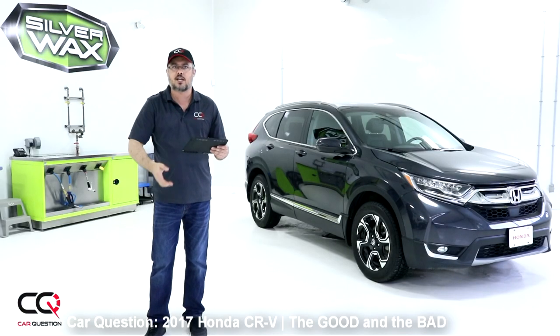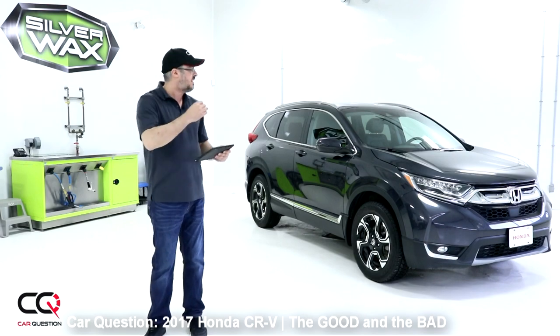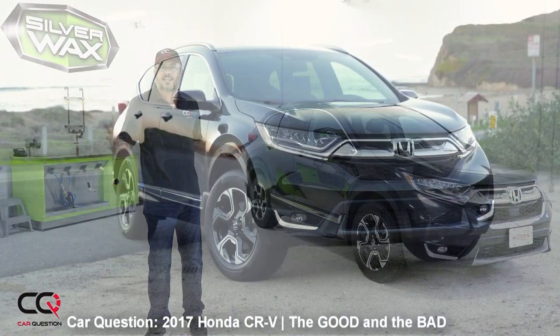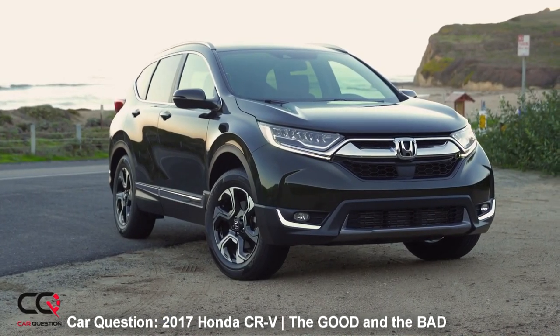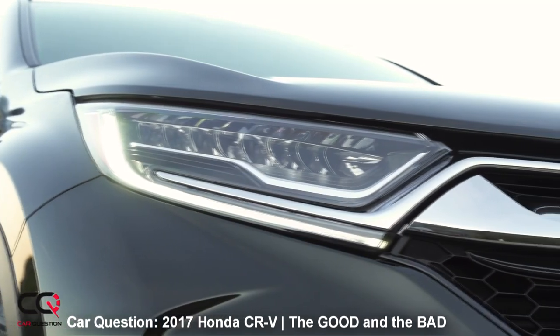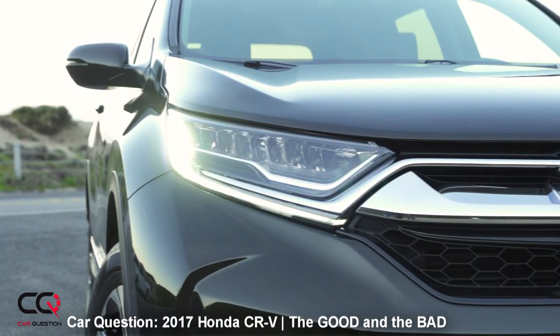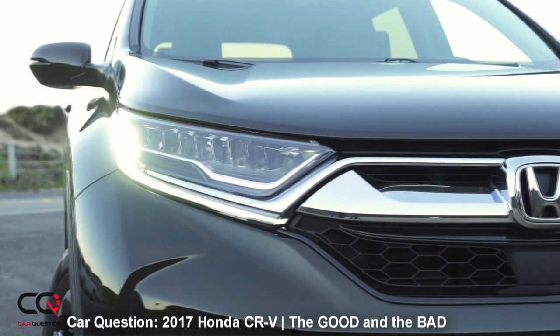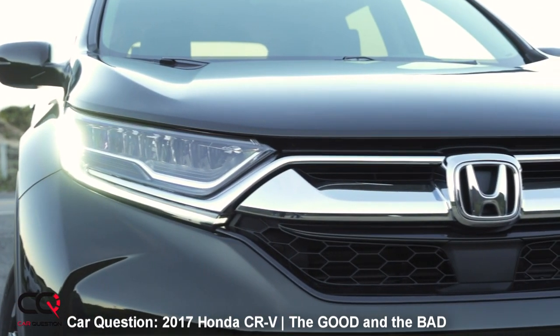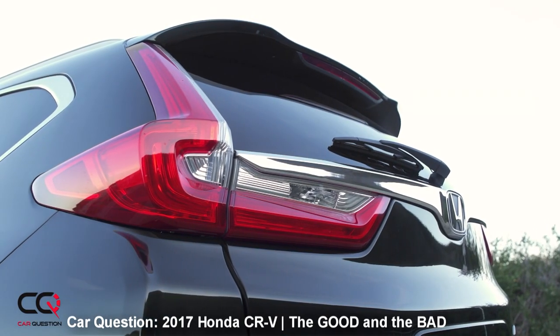Let's go with the positives. You've got an awesome look. Look at that redesign — it's a great mix between aggressive and distinguished. You look at it and say, wow, that's a Honda CR-V. It's really changed over time. I also like the finishing outside and the finishing inside. Honda makes great attention to detail, and that's really good.